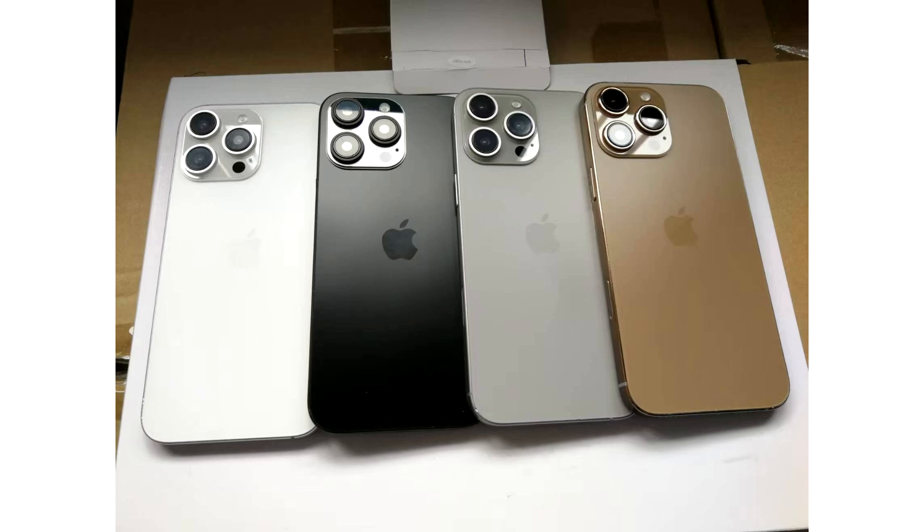While brown is one way to see the bronze color, it also slightly gives hues of rust and orange. Other than the bronze iPhone 16 Pro, the image also shows the white or silver, black, and a natural titanium color option.